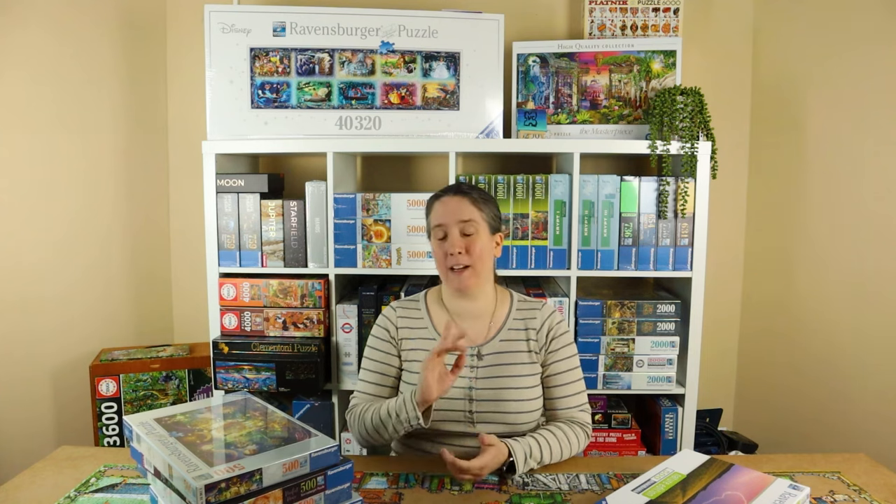I've done four of these puzzles so far: Lupins, Summer Thunderstorm, Evening in Paris, and Zebras at the Waterhole. I actually put a speed puzzling practice video up on that just over a week ago, so if you haven't seen that yet, go give it a look — I'm going to link it in the description.